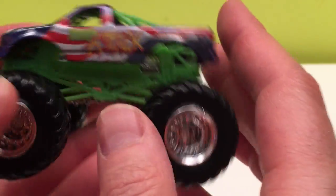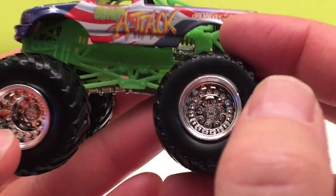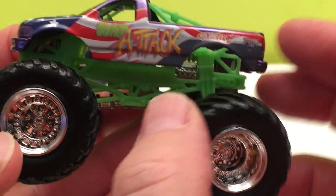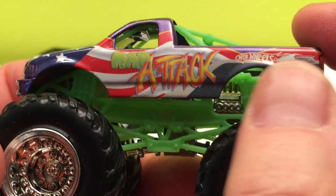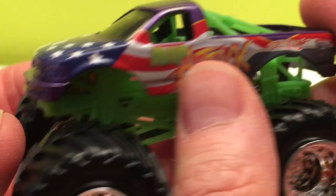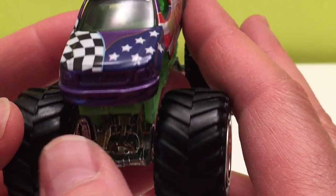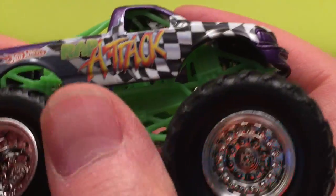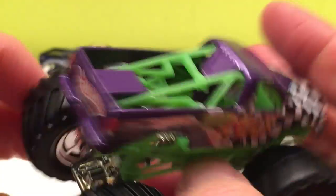Now this is Wrap Attack — pretty cool. Black tires, silver rims, green underbody. It's got the Hot Wheels and Monster Jam logo of course, and the Wrap Attack name. It has a red, white, and blue star-spangled banner American flag design — you Americans must be proud of that because it's pretty special. The dark blue color and even the font and coloring in the font — that's pretty cool.